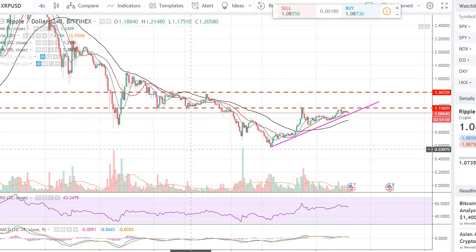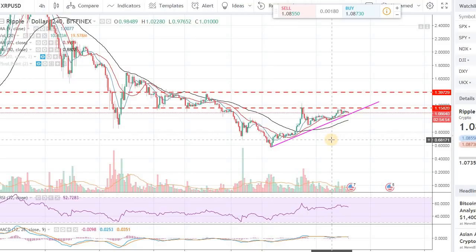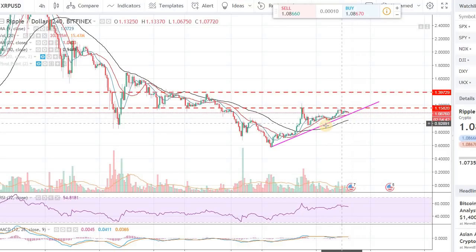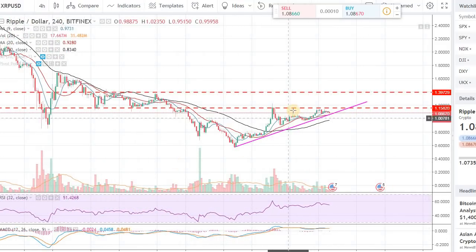I'm seeing a setup in the smaller time frame on the 4-hour chart that could be a nice potential for Ripple for an upside to $1.40. We are sitting at Ripple right around $1.08 right now and it's coming to a junction. Around $1.15 there is some resistance and we are getting some minor pullback on that, but technically speaking on the smaller time frame there is a nice pattern — almost a cup-with-a-handle type of formation.